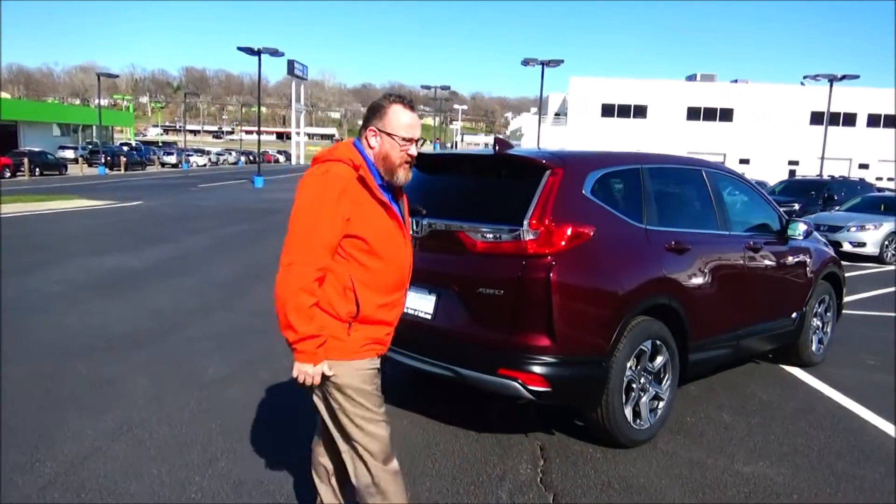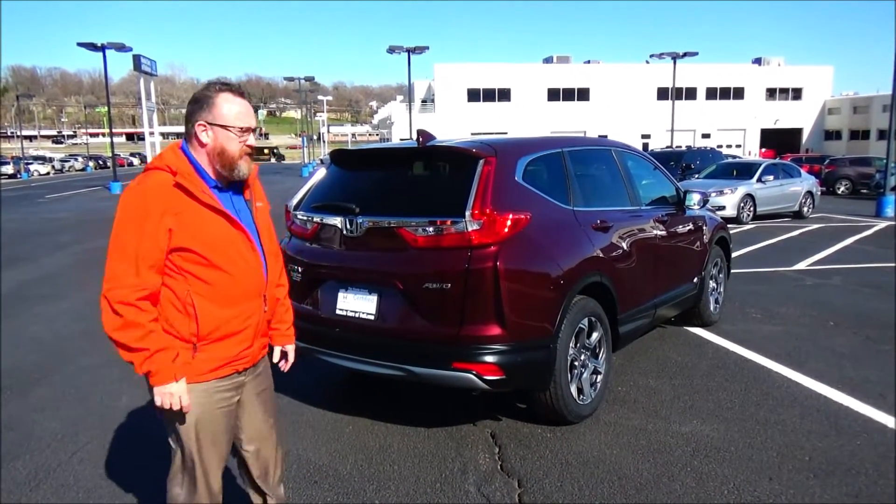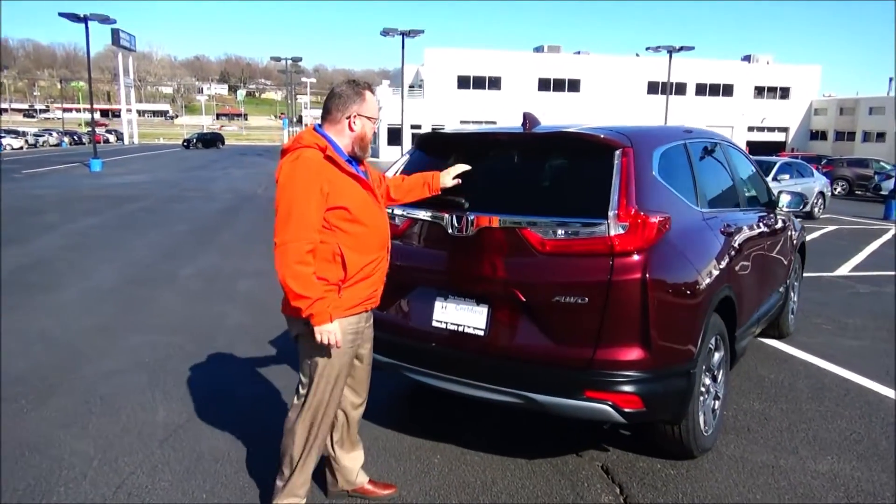Being sold as a certified car, so you get the remainder of the four-year, 48,000-mile bumper-to-bumper warranty and seven-year, 100,000-mile powertrain coverage. Wrap-around tail lights, high-mount brake light, and a rimmed-out rear defrost and wiper.